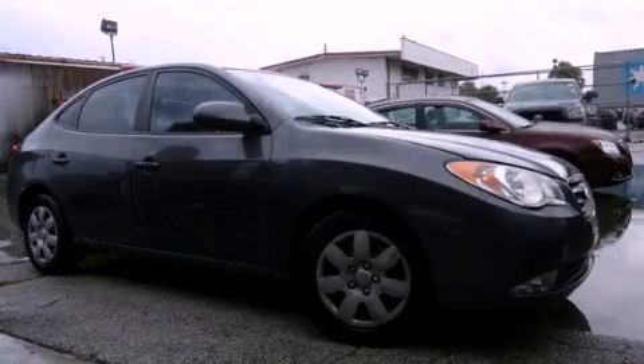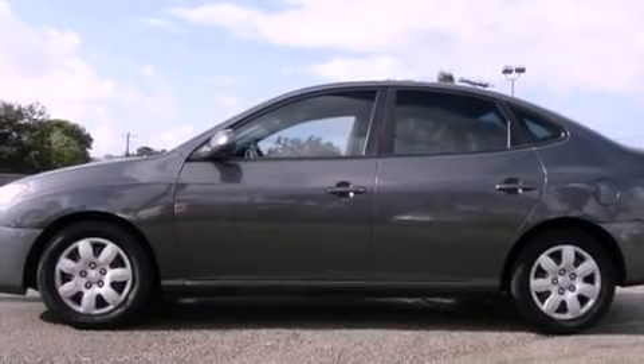This is a 2009 Hyundai Elantra. It features a four-cylinder engine and an automatic transmission.